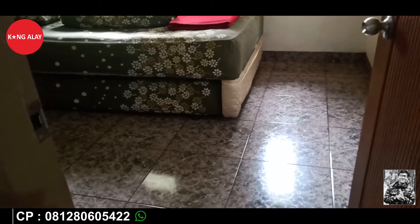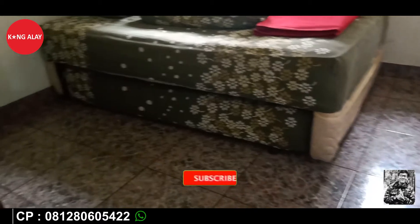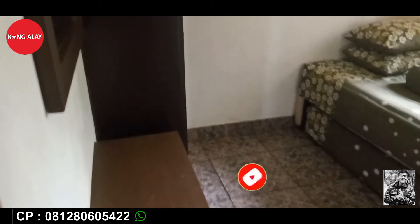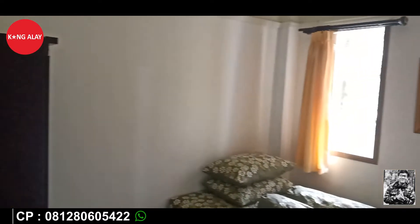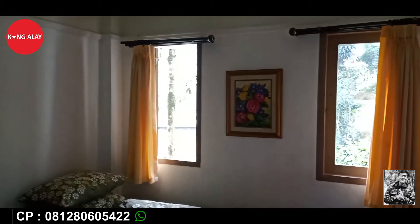Selain itu teman-teman, Vila Bayombong 1 ini memiliki fasilitas karaoke, kolam renang, serta TV teman-teman. TV sudah terdapat di lantai 2 dan kolam renang pun persis di depan vila teman-teman.